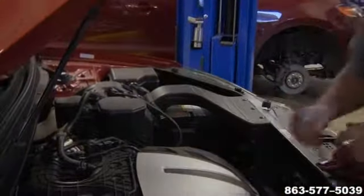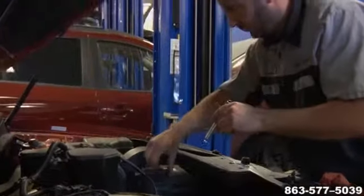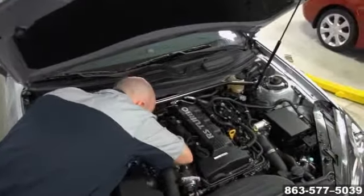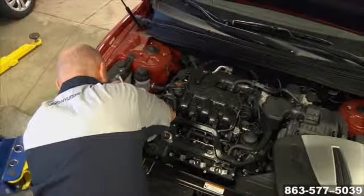An AC inspection should include a check of the condenser to make sure there's no dirt or debris blocking airflow through it and that the refrigerant level is correct. The compressor drive belt should be inspected for damage and its tension adjusted as needed, and all hoses should be inspected for hardening, bubbles, cracks, or leaks.